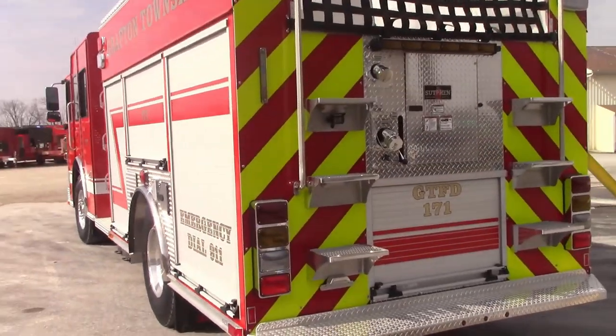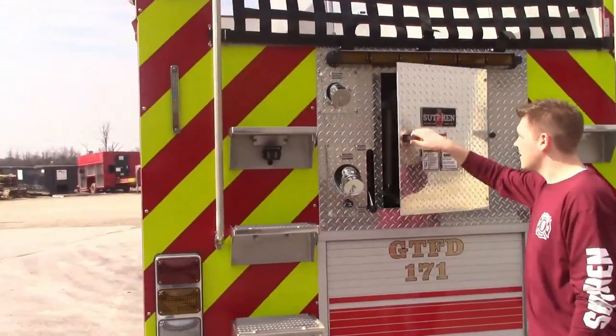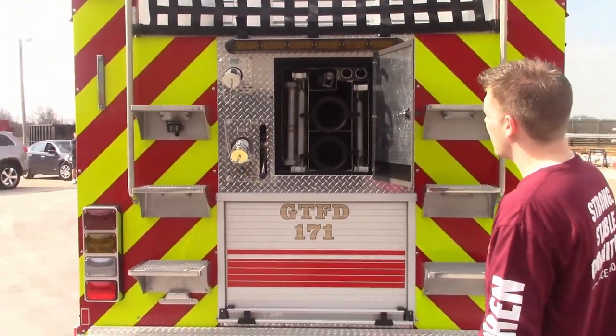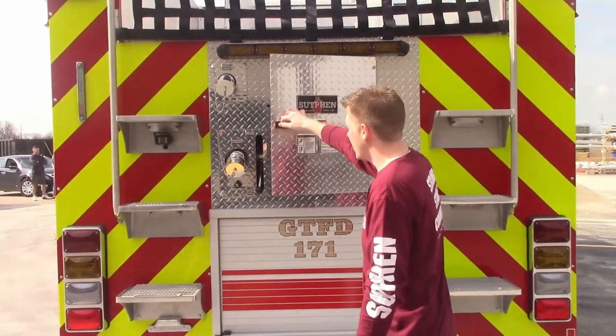As you can see with this G9 here, we got the ladders through the tank. What that allows us to do is have full depth compartments on both sides. We got one rear discharge and we have a tank fill at the rear.